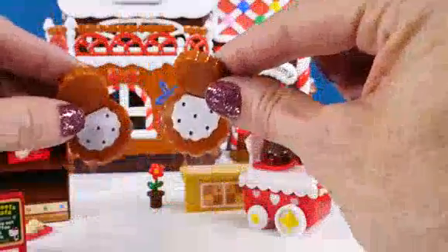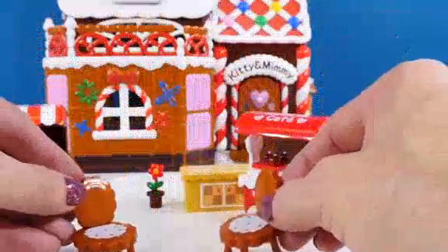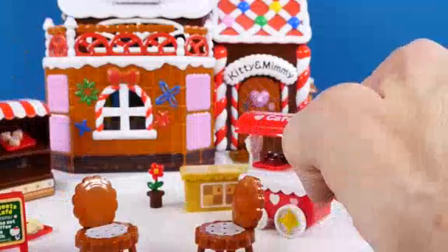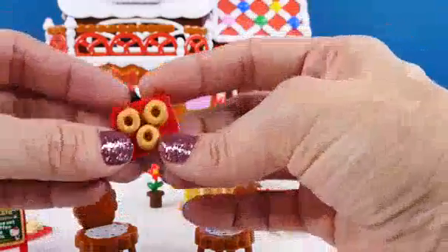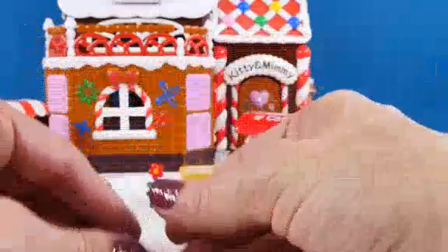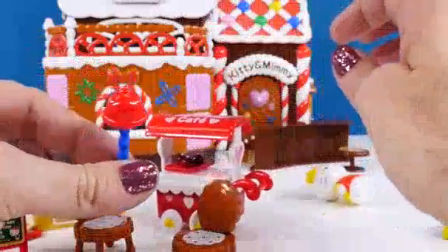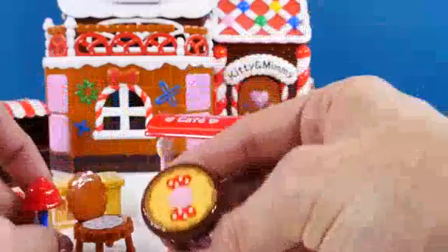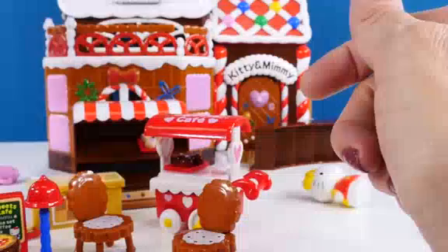Here is some little cafe chairs that look like they are made out of cookies. It is a little tray with donuts and way in the back here — oh my goodness, I am dropping everything. There is a lamp and here is a cute little table that has Hello Kitty's bow on it. See, there is all kinds of stuff.